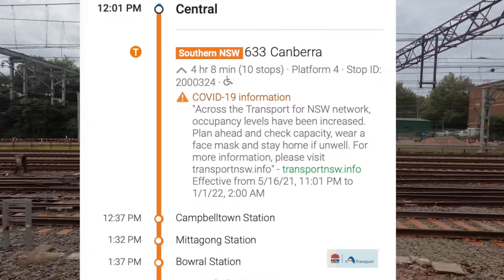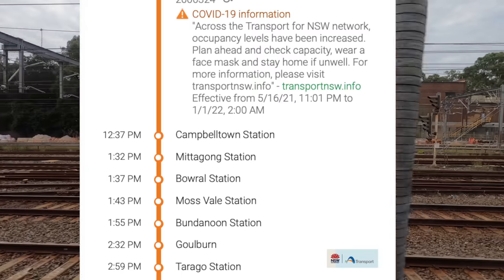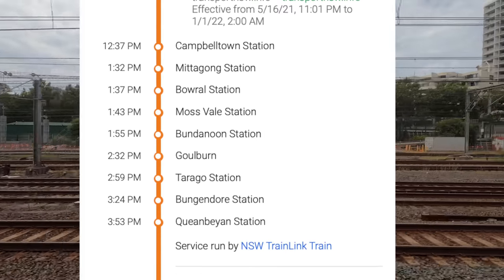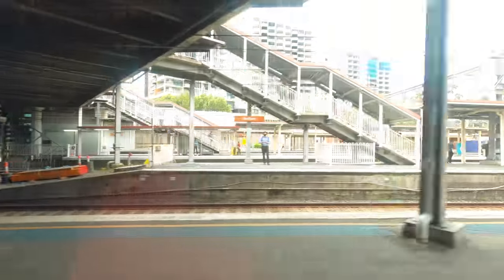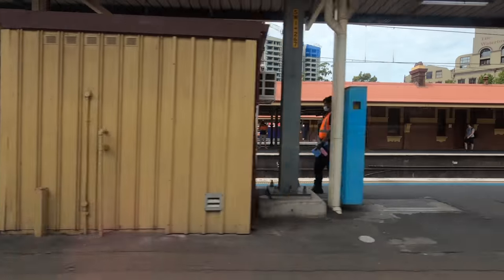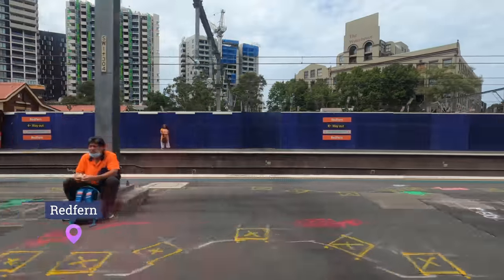Here's the timetable for today's service. Some of the stations are request stops, so we'll only stop if someone is getting on or off. There are three Sydney to Canberra trains per day in each direction. Today's service is fully booked, but at half capacity because of COVID-19, so I get an empty seat next to me.